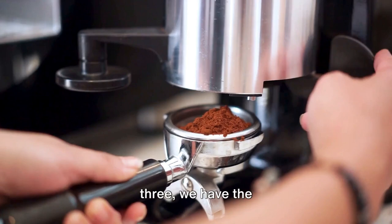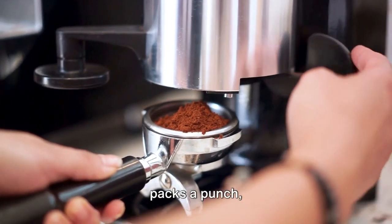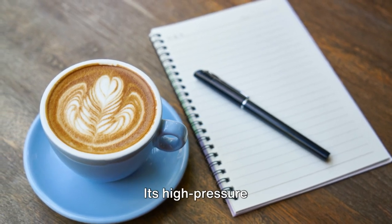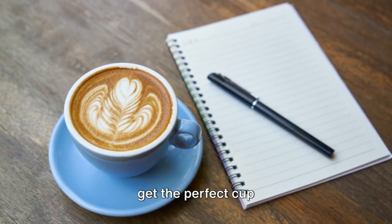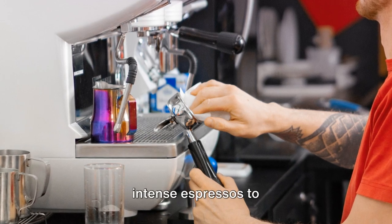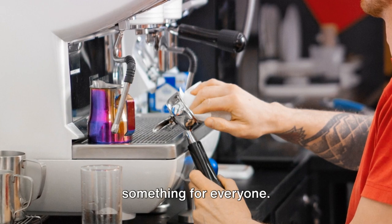Moving on to number 3, we have the DeLonghi Nescafe Dolce Gusto Mini-Me. This compact machine packs a punch, delivering barista-quality coffee in a matter of seconds. Its high-pressure system and hermetically sealed capsules preserve coffee freshness, ensuring you get the perfect cup every time. With a wide variety of drinks available, from intense espressos to frothy cappuccinos, this machine offers something for everyone.